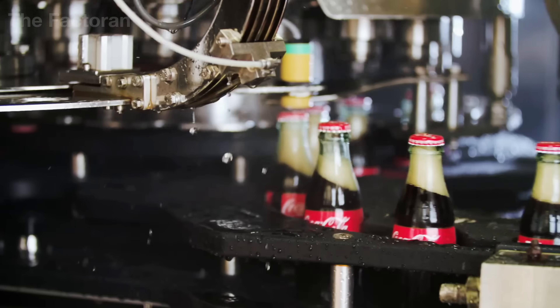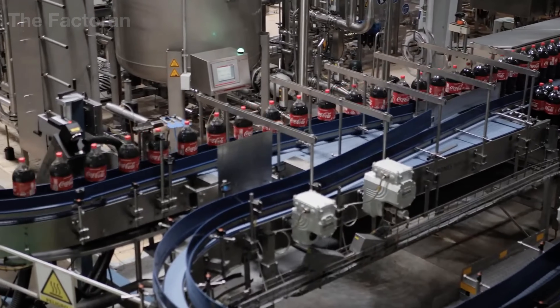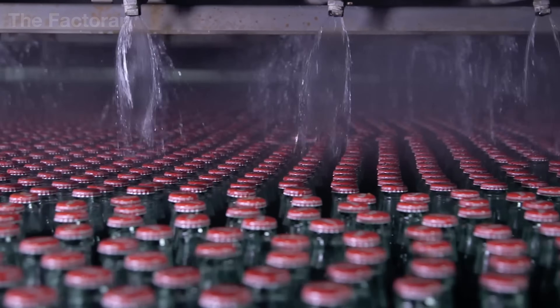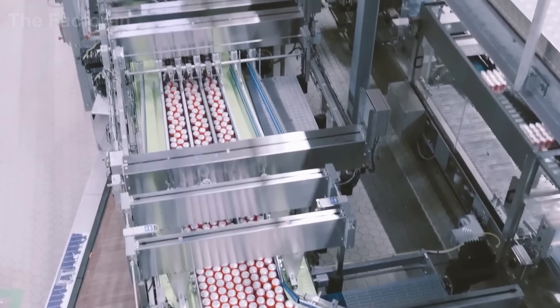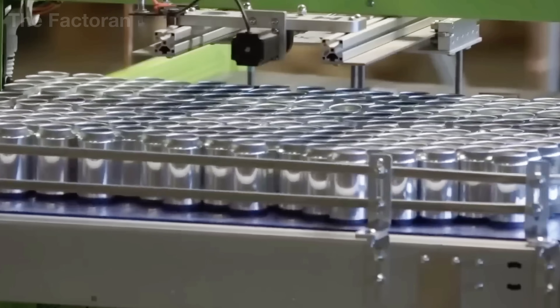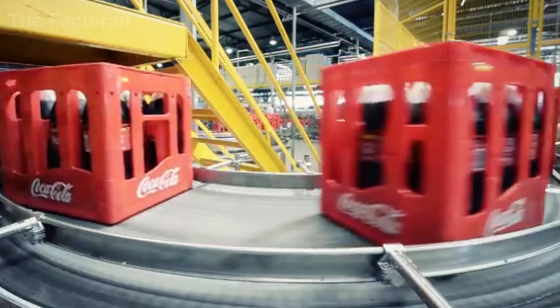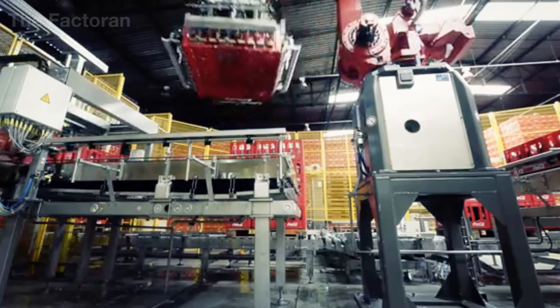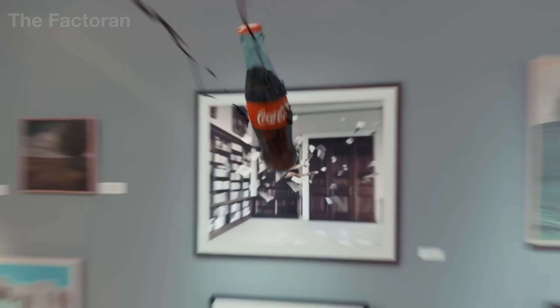More than a century after its creation, Coca-Cola still operates one of the most advanced manufacturing systems on Earth. Behind every seemingly simple can lies a fully automated production line running day and night, where thousands of steps — from blending and carbonation to bottling and labeling — are executed with precision down to the milliliter. In this video, we'll explore Coca-Cola from the inside: its intricate production process, cutting-edge technology, and the secrets behind the world's most iconic drink.